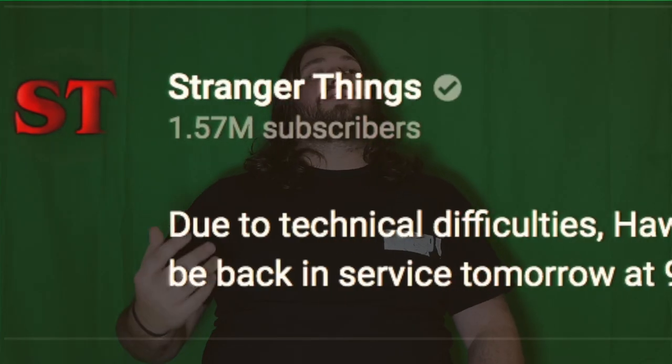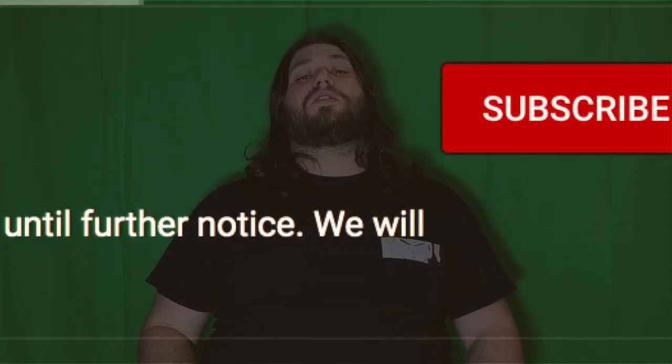With that being said, the description of the video actually reads: "Due to technical difficulties, Hawkins National Laboratory will be closed until further notice. We will be back tomorrow at 9 a.m. Eastern time." Everyone is hoping that this means there will be another video dropped tomorrow that gives us more information about season four — it could be a real teaser trailer, or it could be something like we saw last season for season three, like episode title names.